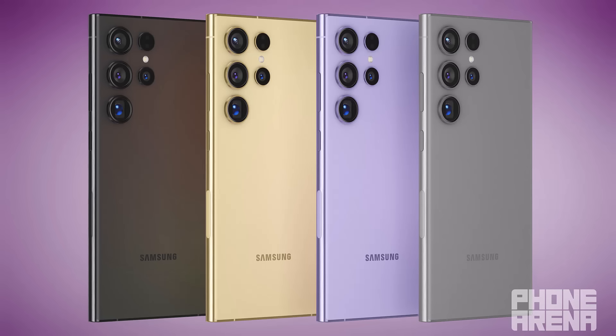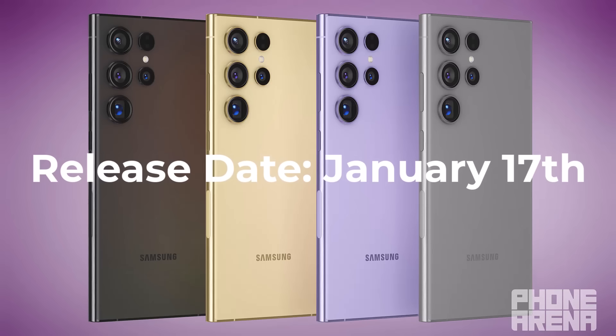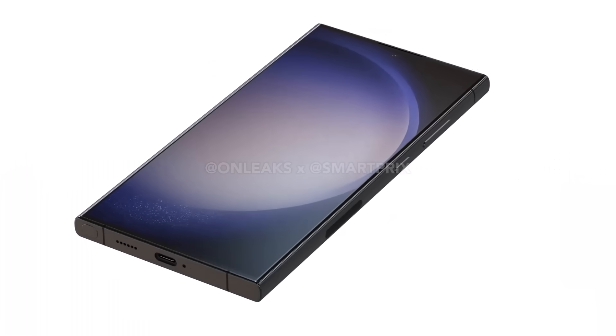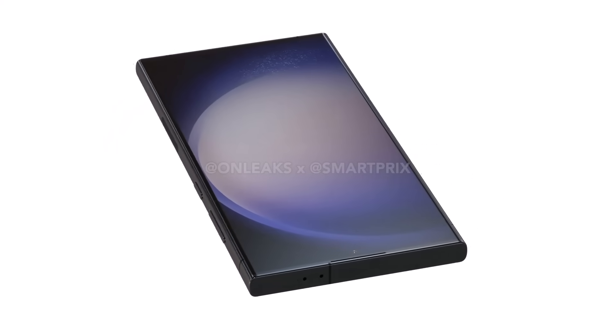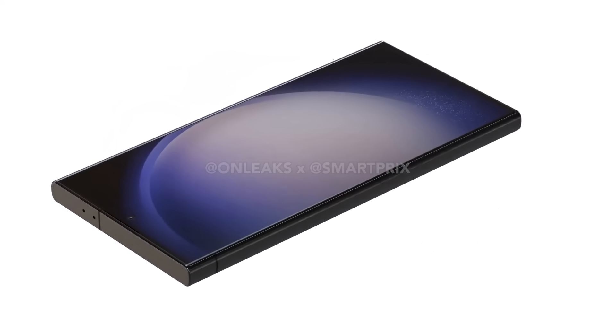The S24 Ultra is going to be released on January 17th, according to the leaks — so that's just about a month away. The other question is: do I buy the S23 Ultra right now, or do I wait for the S24 Ultra? Both are valid questions, and in this video we're going to have that discussion.